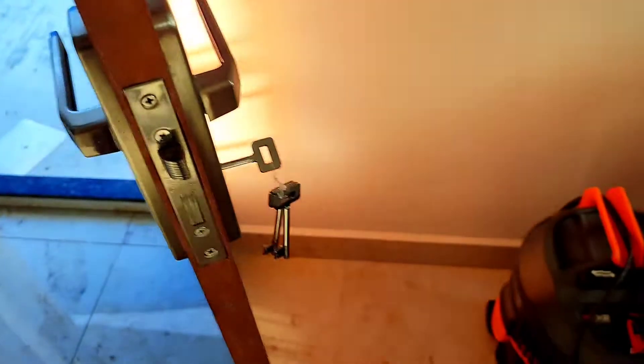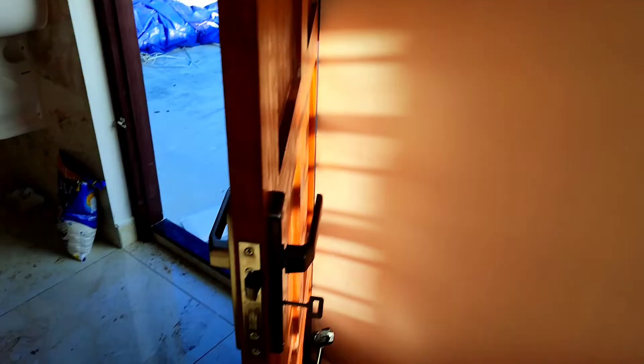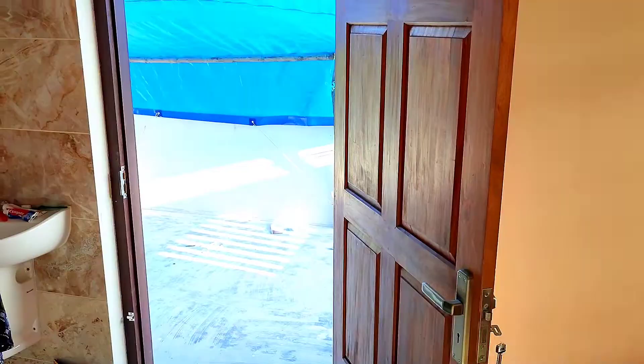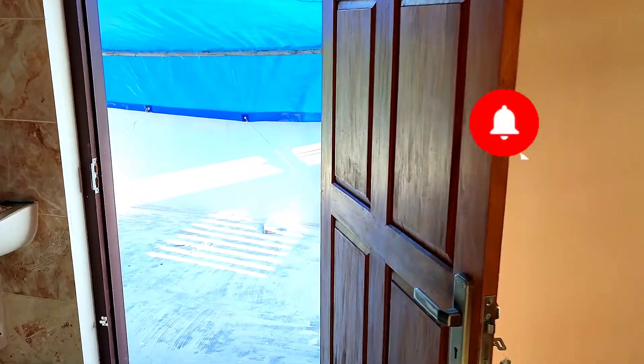If we had fixed the frame of the door along the inside wall, we could have fully opened this door. We cannot apply a general rule for fixing the door frame — instead, depending on the feature or specialty of that particular room, we have to adjust whether it should be fixed outside or inside the wall.